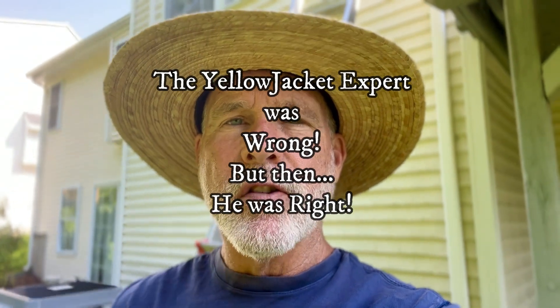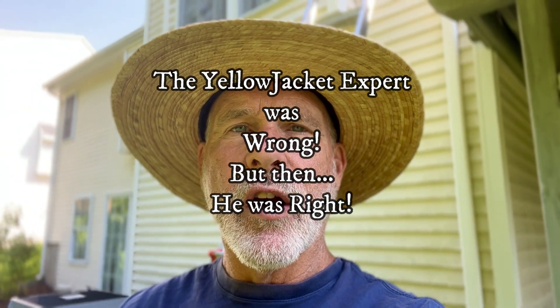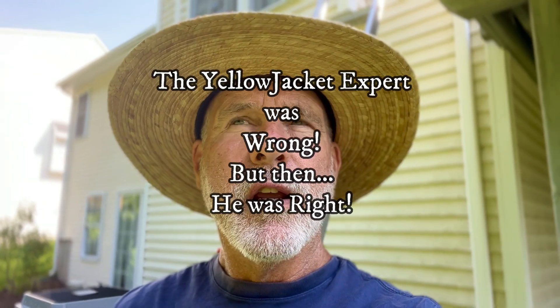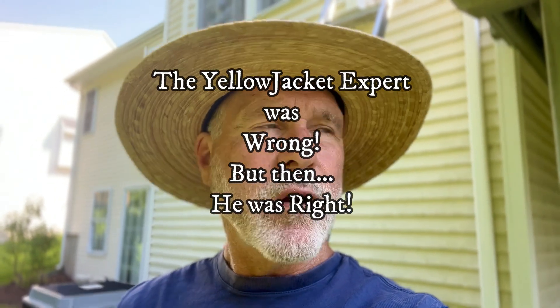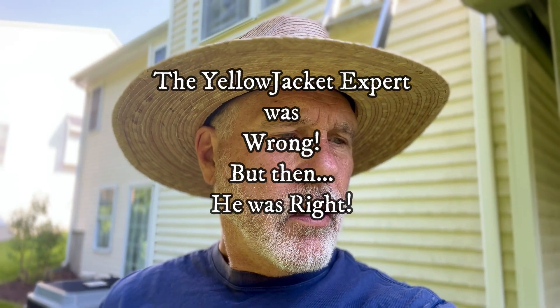This is Norman Patterson, the Yellow Jacket Expert. Today is June 18th, 2024, and we are beginning a heat wave here in Connecticut.